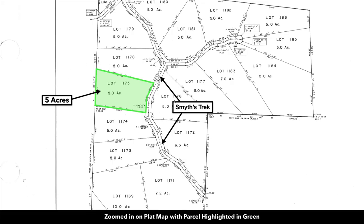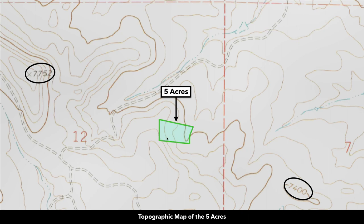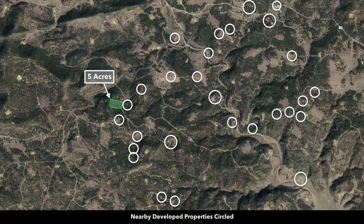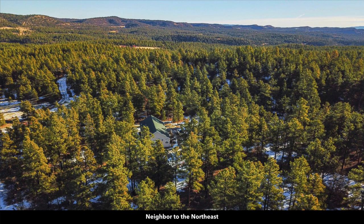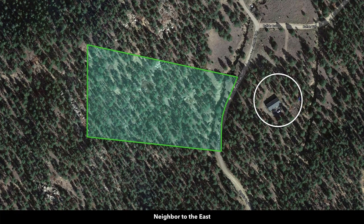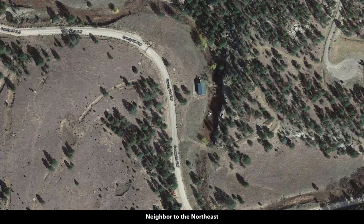This is the plat map with the parcel highlighted in green — it's lot number 1175. We recently listed lot 1174 and somebody placed a deposit on that property within 24 hours of it going on the market. This is the topographic map showing the property has a slope to the east with a high elevation point. These white circles represent some of the nearby landowners that have developed their properties to varying degrees. A neighbor to the northeast, and a neighbor to the south has a log home on their property.